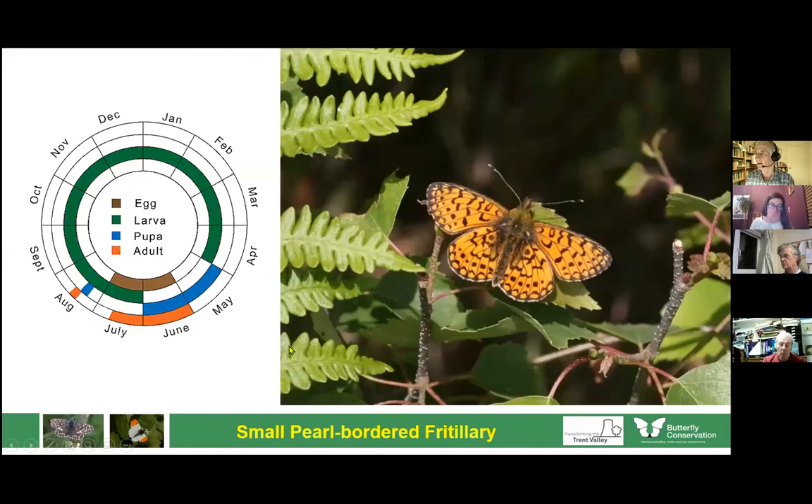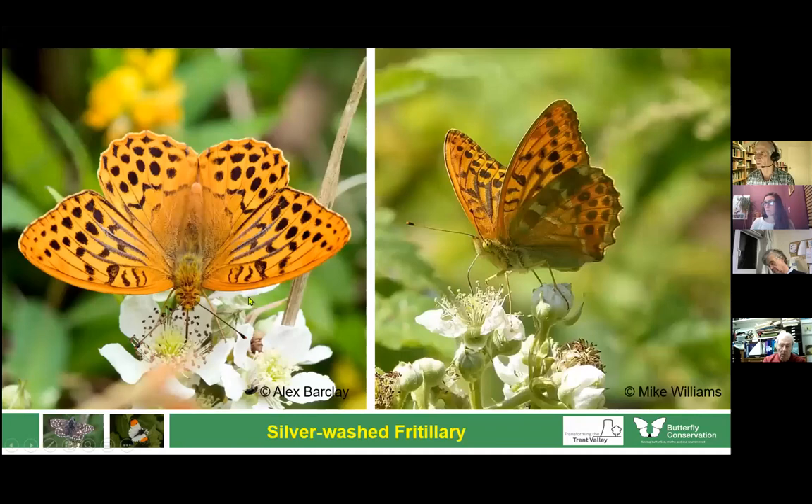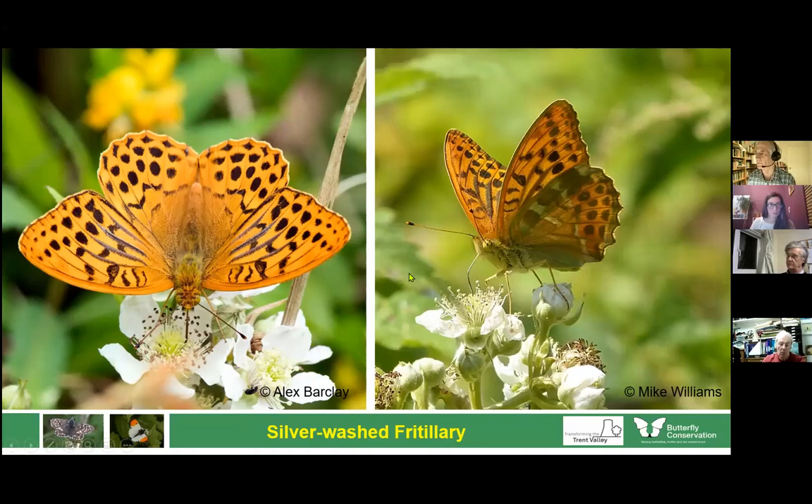The small pearl-bordered fritillary is the first butterfly we've met that spends the winter as a larva rather than as a chrysalis or adult. It's only on the wing for a very short period — June and July, possibly August in a good year. The silver-washed fritillary is spreading — a butterfly of oak woodland with wide rides and lots of bramble. It's one of our biggest butterflies; we've had them at Wolseley Bridge and even one in our garden in Stone, so they do wander from their normal habitats.